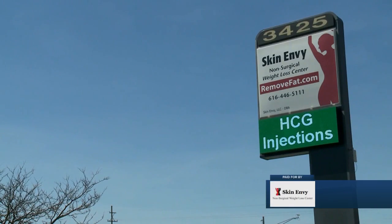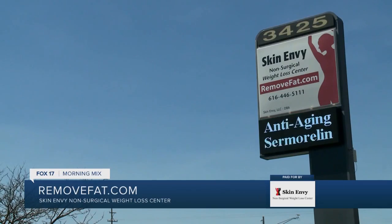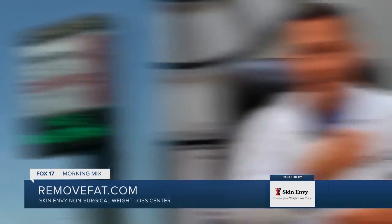Skin Envy Nonsurgical Weight Loss Centers is offering European advancements for a better body and mind. Dr. Robert Davison personally uses the product to improve his quality of life, and it could help you. Some of the positive benefits of growth hormone, which is boosted by Cermoralin, include the following.